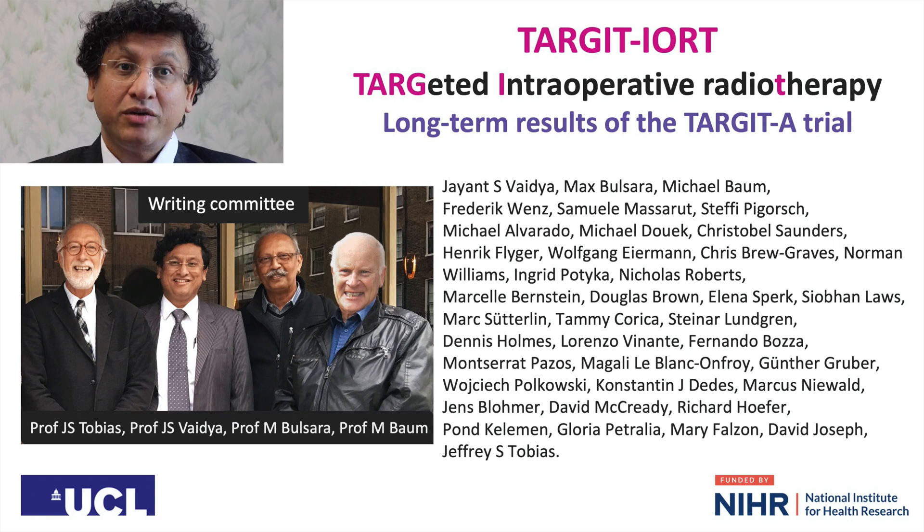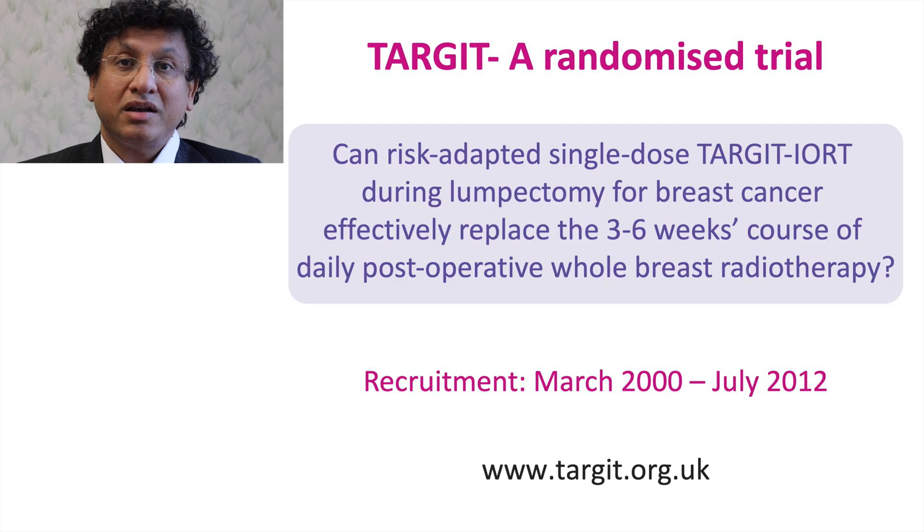Today, I shall be giving you the long-awaited long-term outcomes of the Target-A trial — a clinical trial to test whether radiotherapy given only to the primary tumor is adequate enough for cancer control.